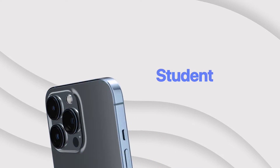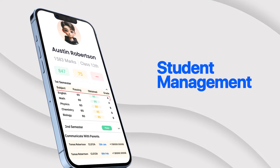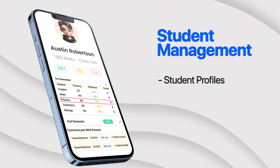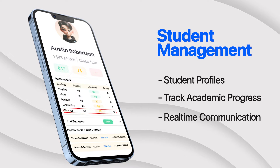Let's explore our student management features. From admissions to graduation, our software simplifies the entire student life cycle. Easily manage student profiles, track academic progress, and communicate with parents in real time.